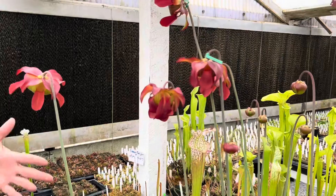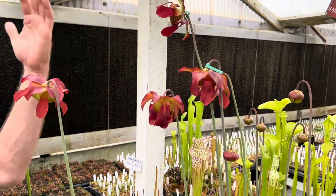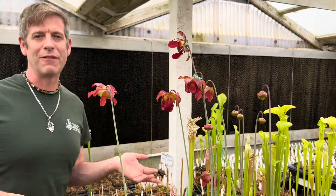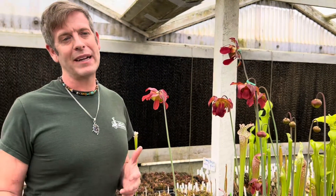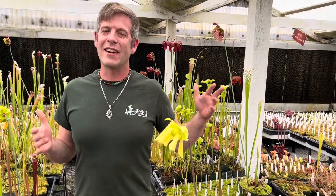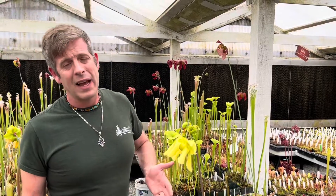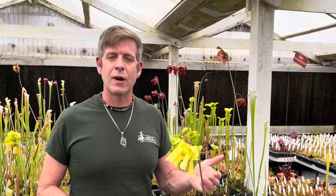These flowers never eat the bugs themselves — their whole goal is to get pollen from another flower onto them so they can make seeds and have more babies. These are the beautiful dark red flowers born on tall scapes of Sarracenia leucophylla. Next we're going to look at Sarracenia flava.